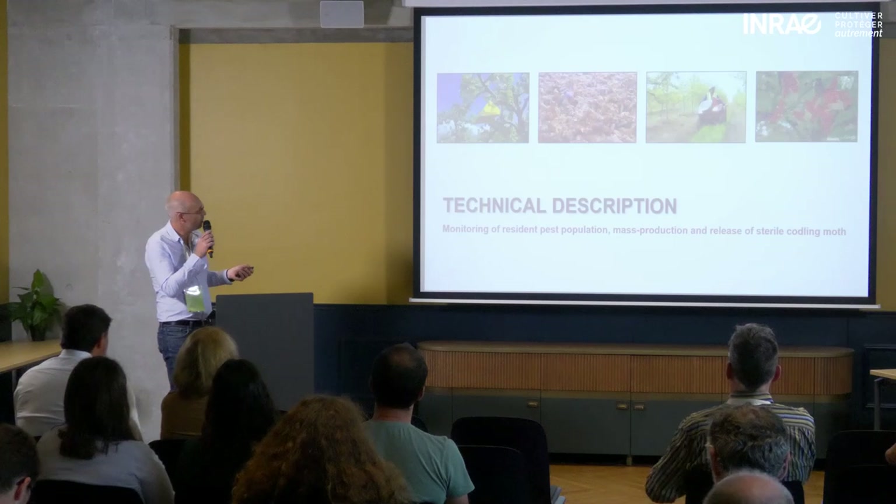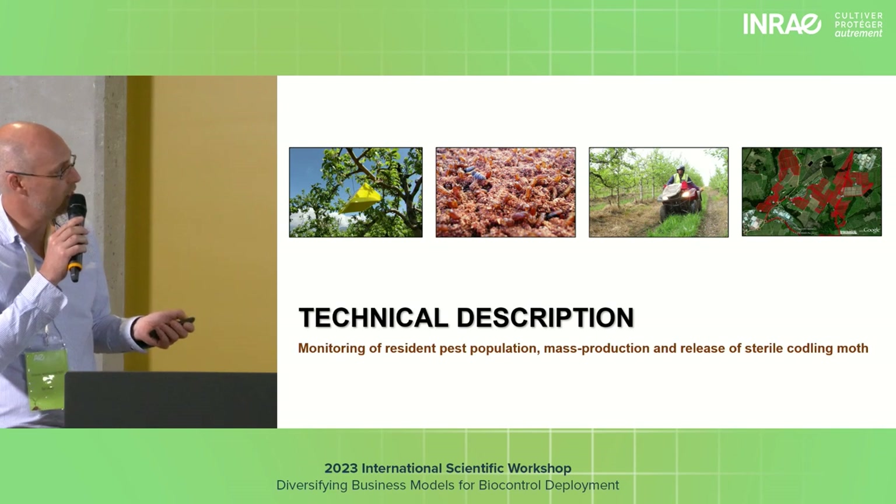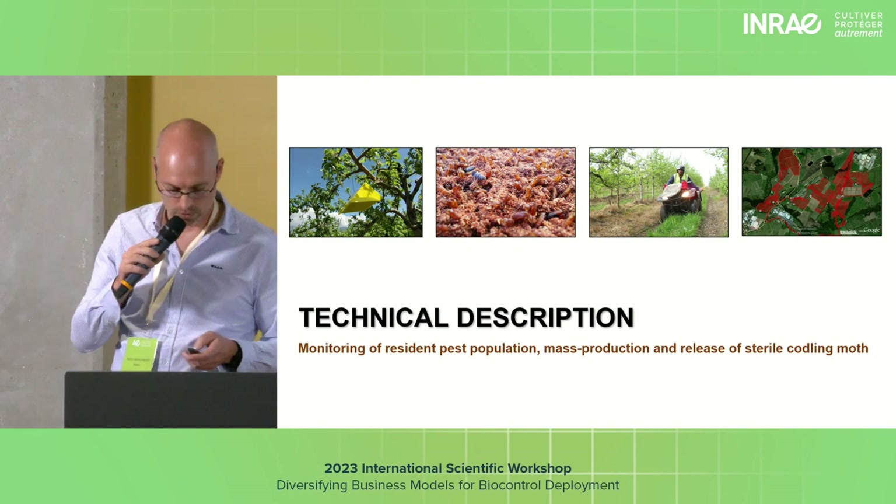We were eventually successful at producing codling moth. We released them. So this shows monitoring of what the population was, producing, releasing, and then showing the data where we did release and how successful we were or not.